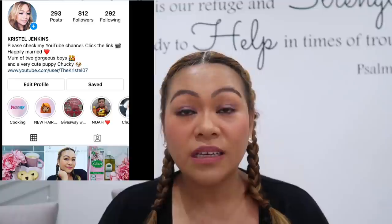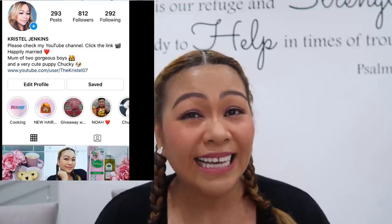Thank you so much everyone for watching! Thank you for following me on Instagram — we now have 800 followers. If you haven't followed me, please do: Crystal Jenkins on Instagram and Facebook. Please subscribe if you haven't, and like this video. Thank you so much for watching guys, I'll see you in the next one — bye!